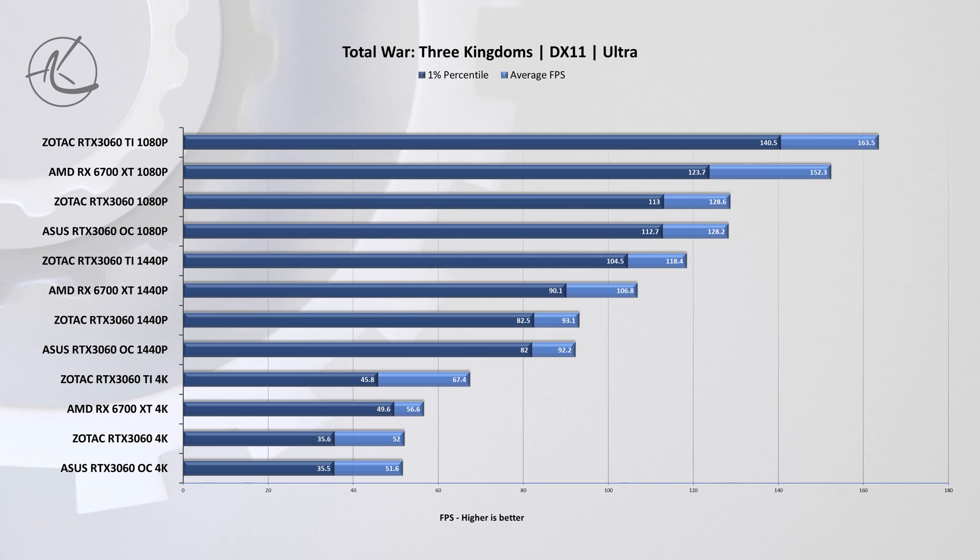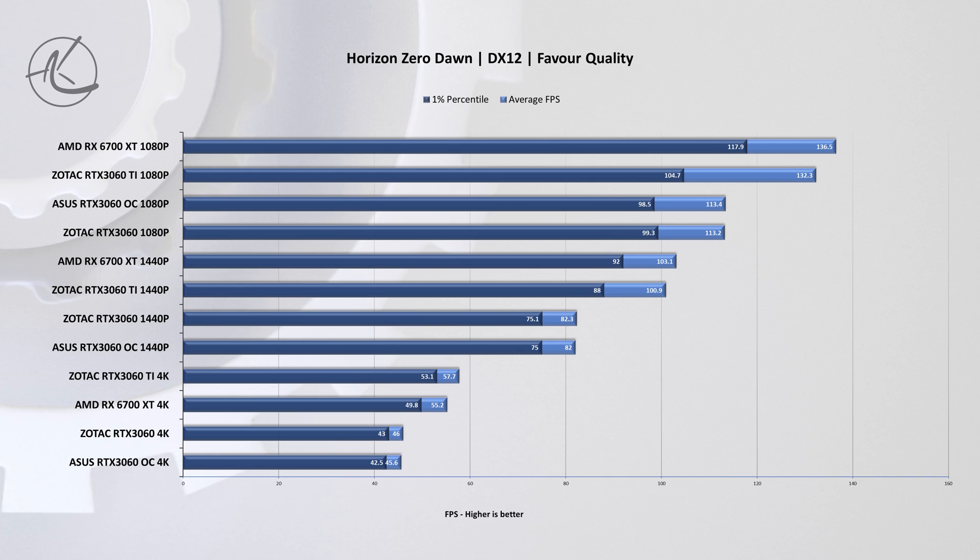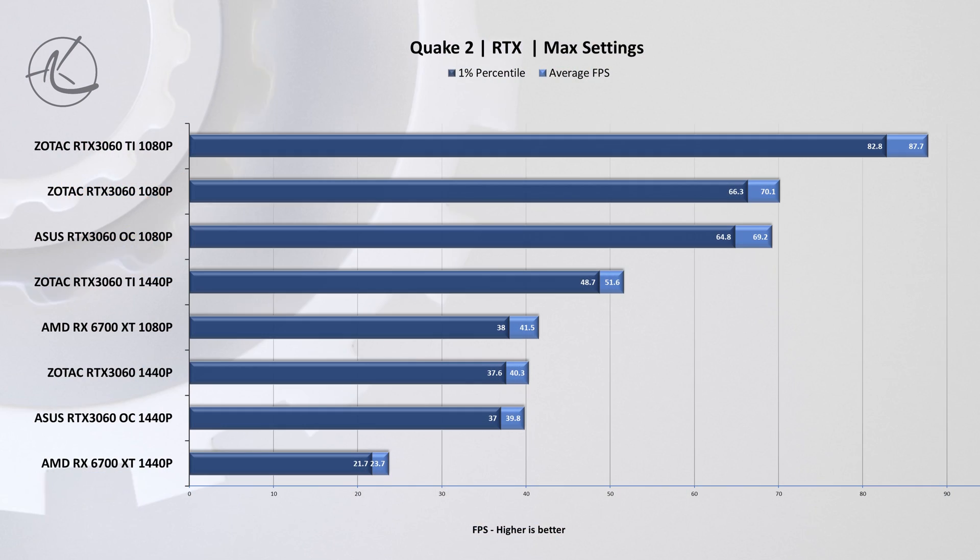Total War: Kingdoms is the opposite when it comes to GPU workloads — this game immediately makes each one of these cards sweat. But again, we still have a very similar story with about one percent difference between the two RTX 3060s. For a sanity check we also ran the same test on Horizon Zero Dawn and got the same results, showing that in rasterized games there is basically no difference in performance between these cards.